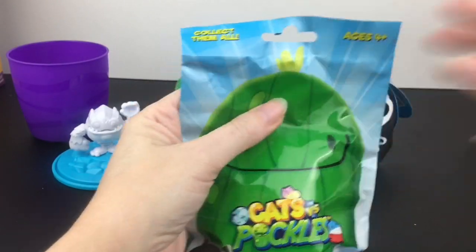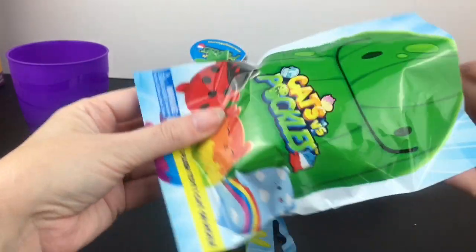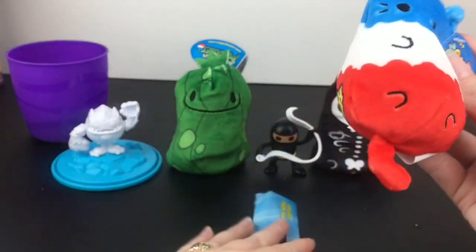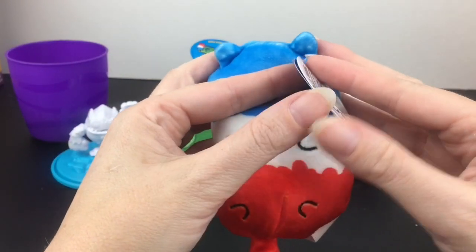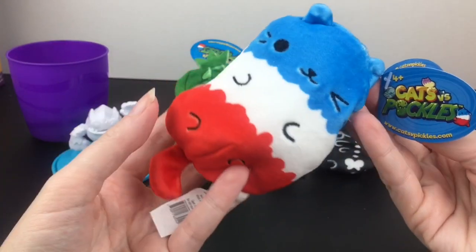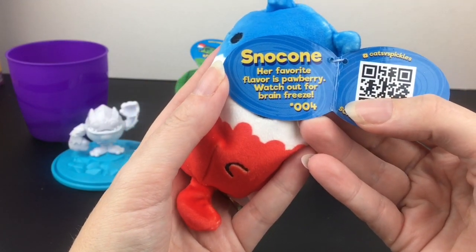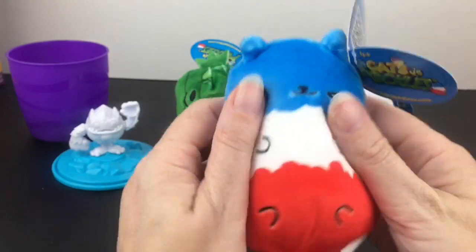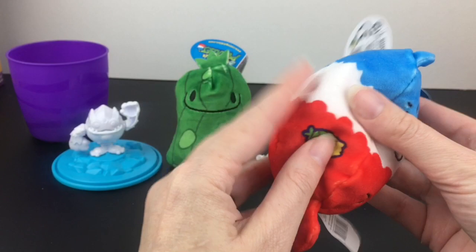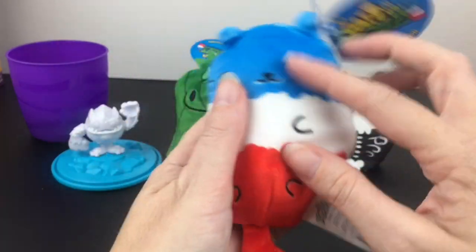Last up for this video is our final Cats vs Pickles plushie. We have what looks like a popsicle — actually it's a snow cone! Her favorite flavor is pawberry, and watch out for brain freeze. She's number four. These are so cute and colorful — I definitely want to pick up more. Of course they all have their little tail and that symbol in back.